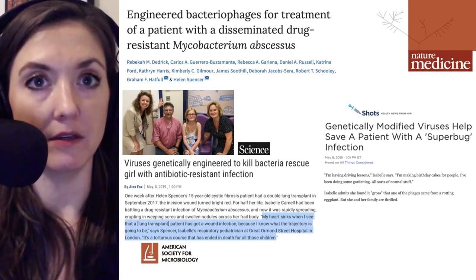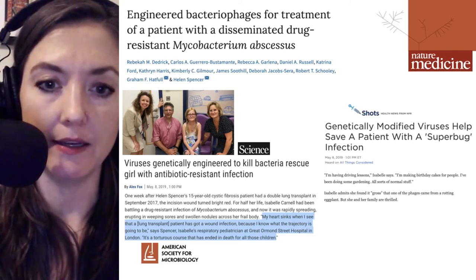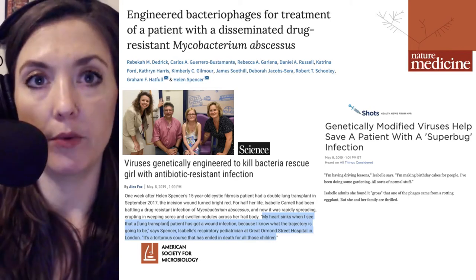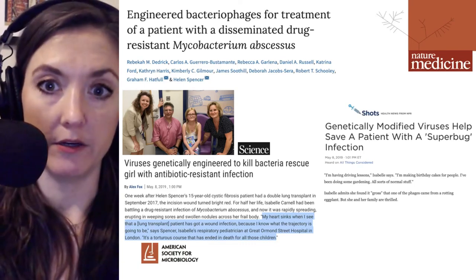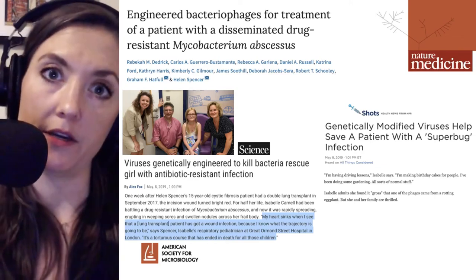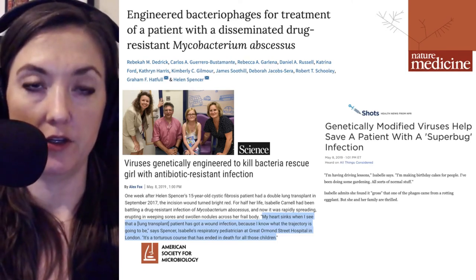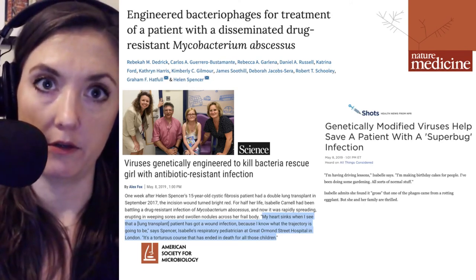Helen Spencer talked about how serious this infection is, saying: 'My heart sinks when I see that a lung transplant patient has got a wound infection because I know what the trajectory is going to be. It's a torturous course that has ended in death for all those children.' It's important to mention that this phage cocktail is not going to be applicable to all people with mycobacterium abscessus or other non-tuberculosis mycobacterial infections because of the specificity of the interaction between bacteriophage and bacteria. Unfortunately, another patient had a second isolate called GD02 undergoing the same search for a therapeutic bacteriophage, and although one was identified, it was found too late and the patient succumbed to her infection and died.